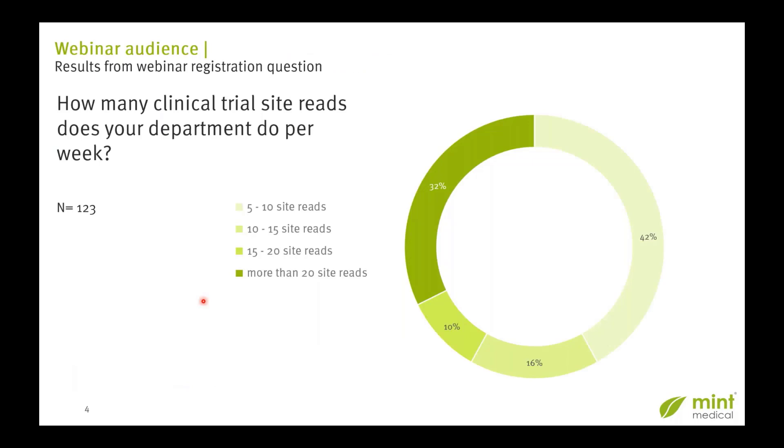Before we do the deep dive, I just want to show you the result of the question we raised when you registered for this webinar. We asked you: how many clinical trial site reads does your department do per week? We had 123 valid answers. 42% said 5 to 10 reads per week, 16% said 10 to 15 reads per week, 10% said 15 to 20 reads per week, and almost one third of you are doing more than 20 clinical trial site reads per week.